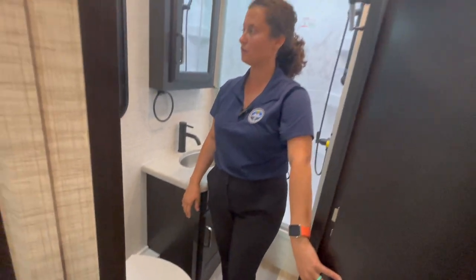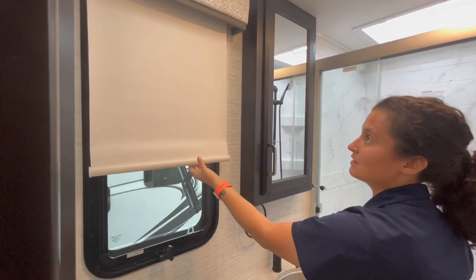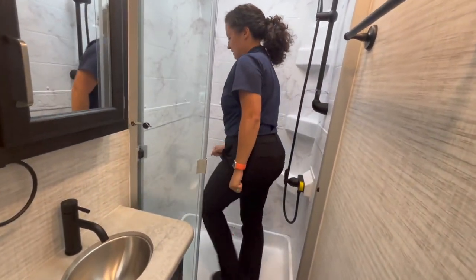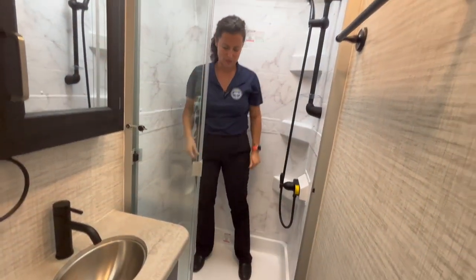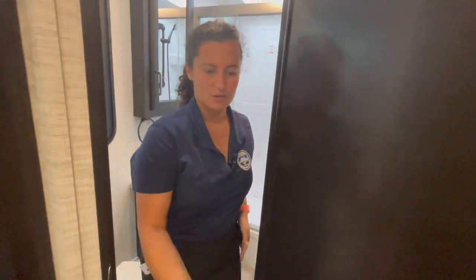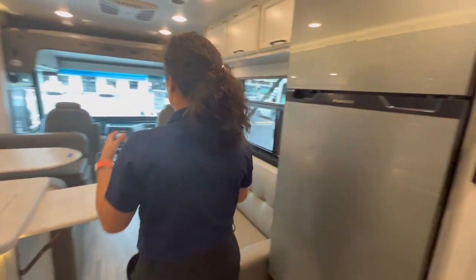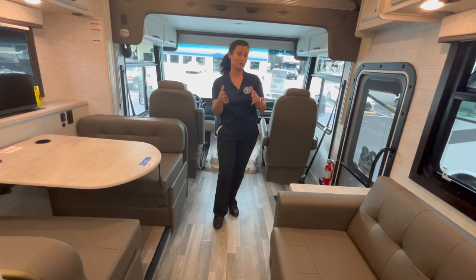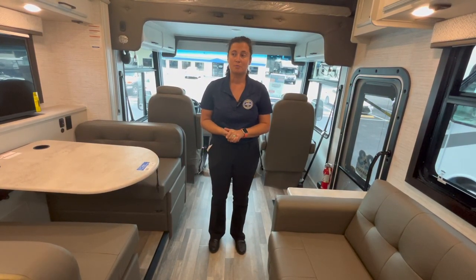Full door for privacy to close yourself off from guests. In the bathroom — porcelain flush toilet, toilet paper holder in a good spot, a big window with blackout shades. Stainless steel sink, and stepping into the shower there's a decent amount of room, though people over six feet might have trouble with the step up. That's the 27A — I really love this layout for the length; families can sleep six to eight people depending on size and ages, using the dinette, couch, or jackknife sofa.